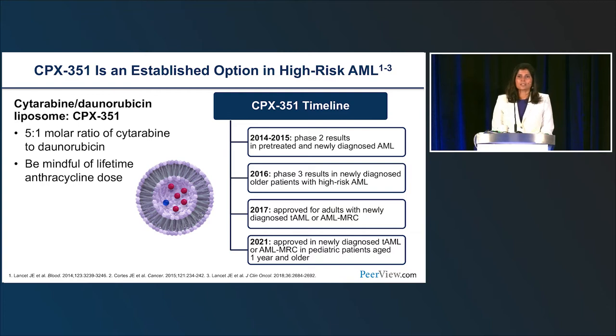CPX-351 is a well-established option in high-risk AML — a 5-to-1 molar ratio of cytarabine and daunorubicin. For patients with secondary AML who have had prior therapies for other cancers, we must be mindful of lifetime anthracycline dose. In 2016, Phase III results in newly diagnosed older high-risk AML patients were published. In 2017, the drug received FDA approval for adults with newly diagnosed therapy-related AML or AML with myelodysplasia-related changes. In 2021, it was approved in pediatric patients one year or older.